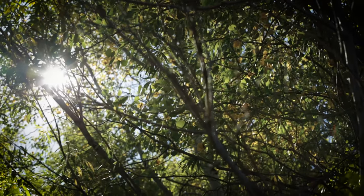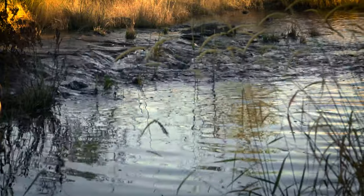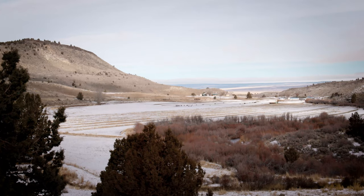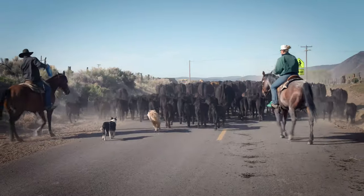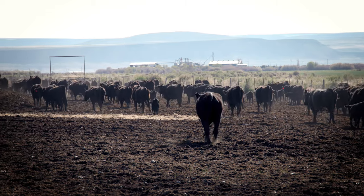By late summer, low water streams may be a trickle. Resilient native fish have evolved to adapt to these extreme conditions. Living in the outback is also a challenge to Warner Basin farmers and ranchers who depend on the basin's flows for their livelihoods.